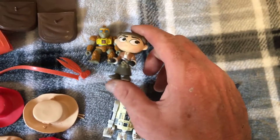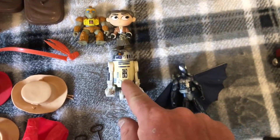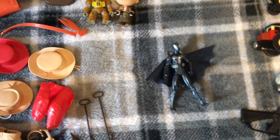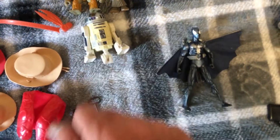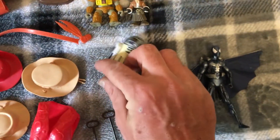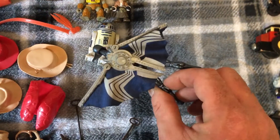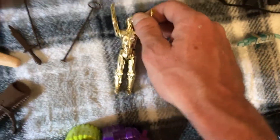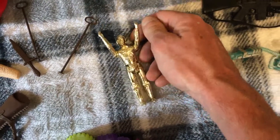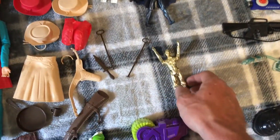I got a mini Funko Princess Leia — old school, gotta look at the year on this — 2001. R2-D2, I've sold these before, they only go for like a dollar or two. Then a 2010 Spider-Man, I'm gonna have to look more into him. And a 1977 C-3PO.